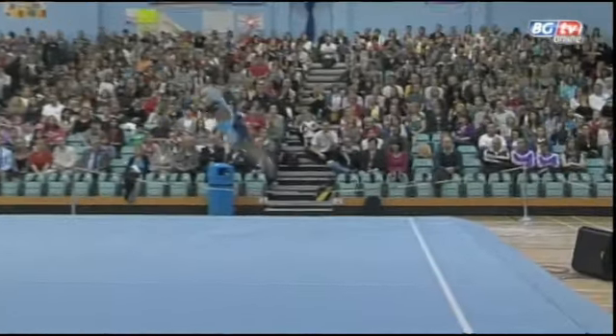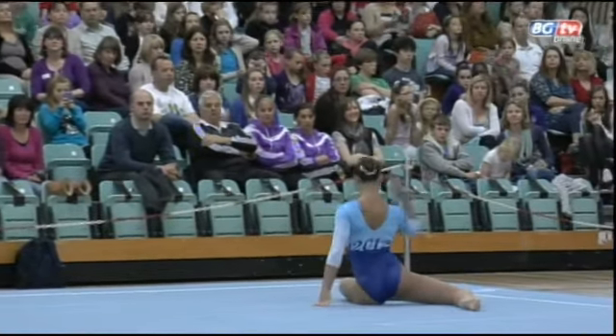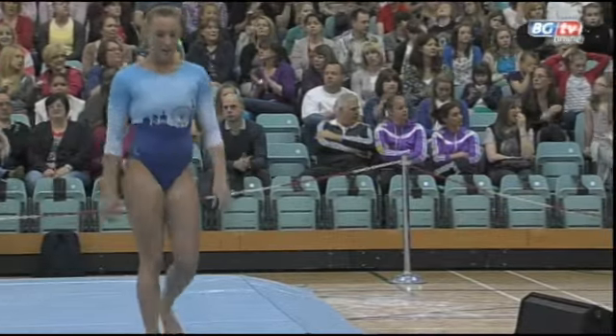As she powers into her last tumble — a two-and-a-half twist and into what I think was supposed to be a stag leap — just a little bit of a form error, but a fantastic, consistent routine like we've grown to see from Imogen, and a great start to her Olympic campaign.